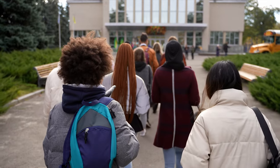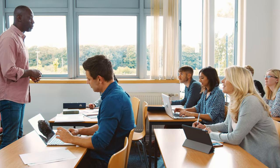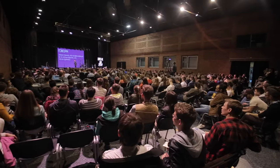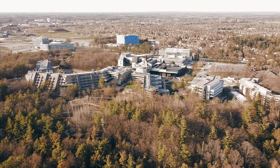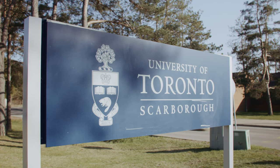Within Scarborough, you will find post-secondary options ranging from Oxford College of Arts, Business and Technology, Centennial College, as well as a branch of the world-famous University of Toronto, Scarborough.